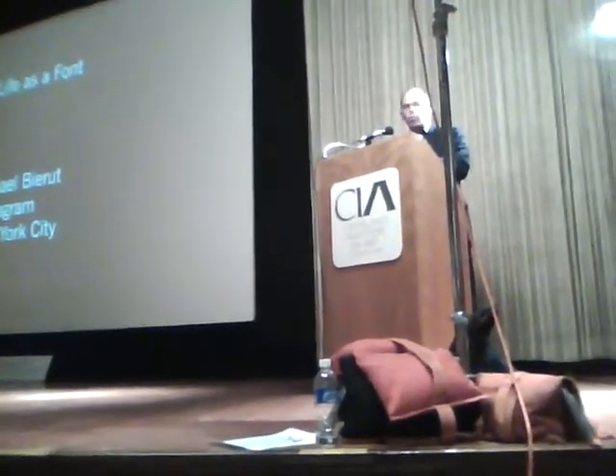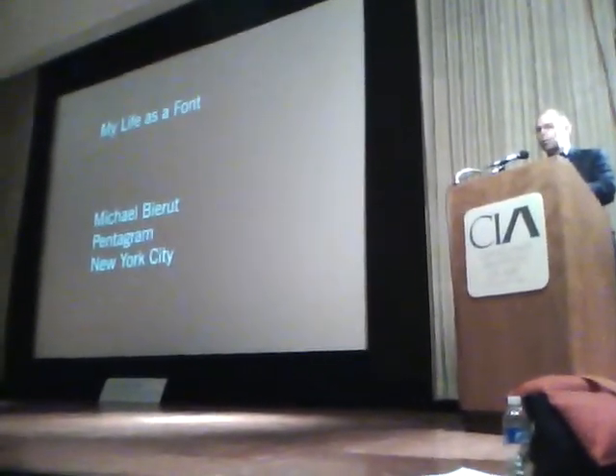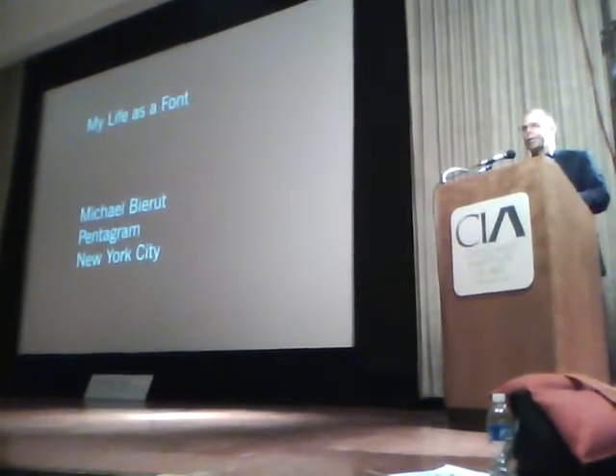There's such a wide range of people here — some CIA students, some high school students, some middle school students. I think you're all, on one level or another, interested in art and design.